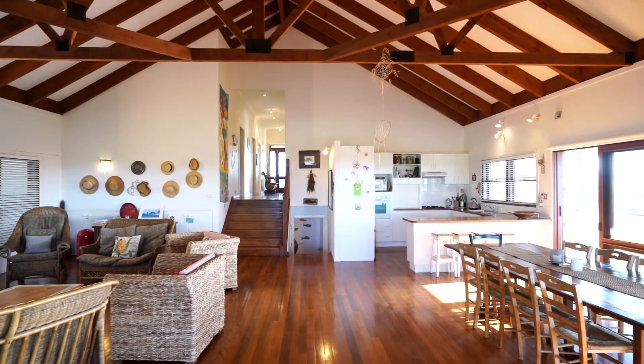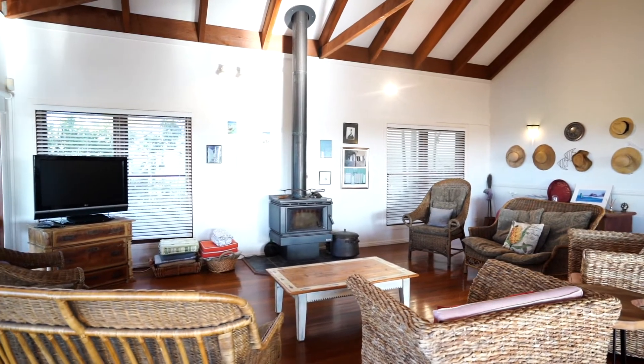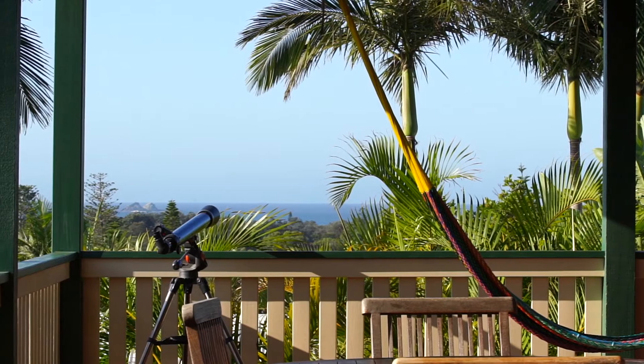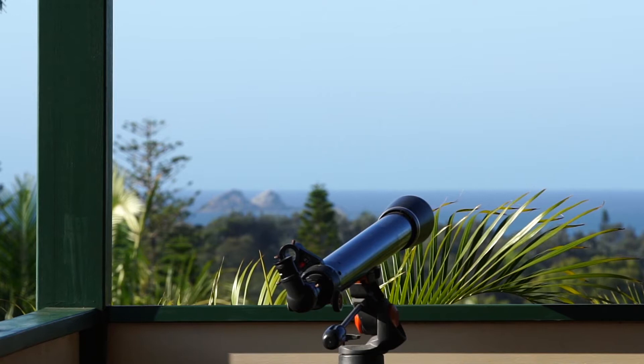The open plan living space makes the most of the panoramic ocean views with its wide glass expanse. The oversized covered wraparound decks offer plenty of quiet escapes to take in the cooling summer breezes.